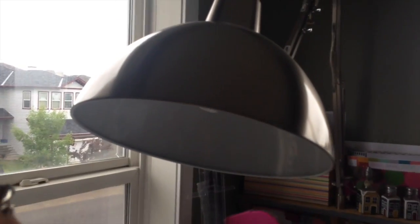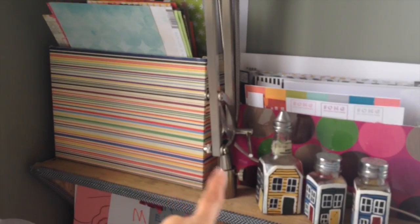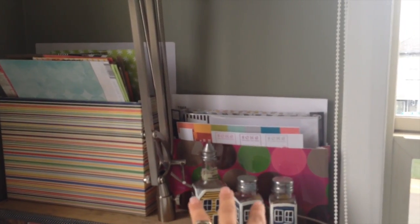This is a lamp meant to be a floor lamp with a movable arm. Because my husband is awesome, he made a shelf and put the lamp on the shelf so I can have it right above my table.